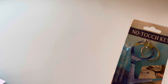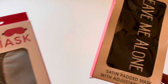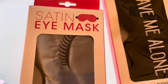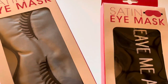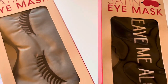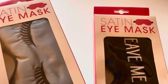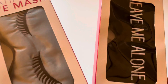I also got two satin eye masks. One says 'Leave Me Alone' — it's black with white writing — and the other is gray with little eyelashes. I picked these up because we've had instances where we need a blindfold for a surprise or a game that didn't come with anything to cover your eyes. We had to use a shirt before, so these will come in handy when we need to cover someone's eyes for a game or surprise.